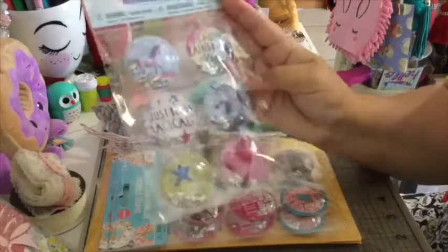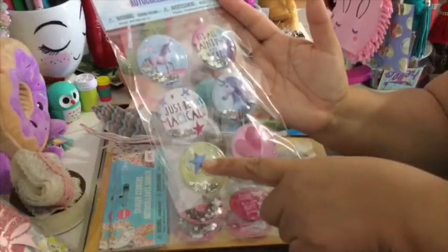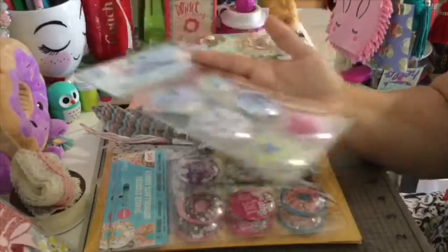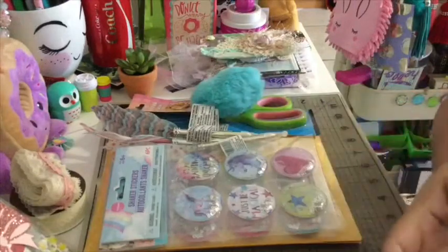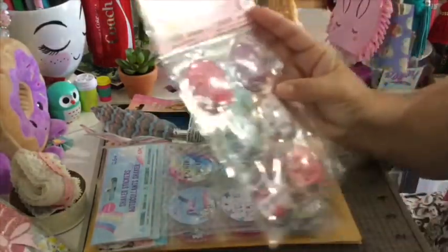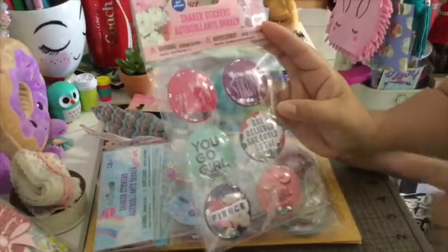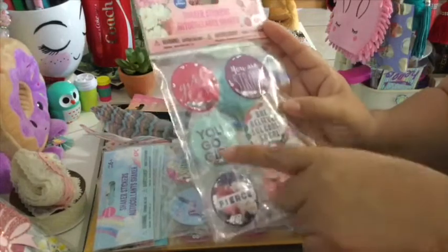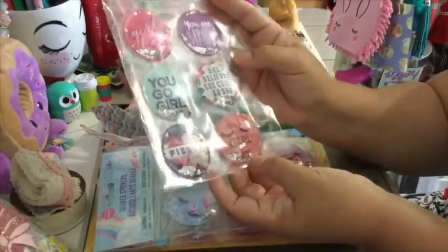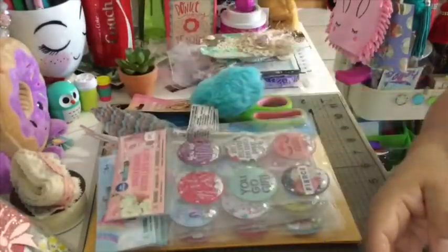Then I found these unicorn stickers — aren't they beautiful! They have two unicorns, a star, a heart, and one says 'it's all rainbows and unicorns, just be magical.' Beautiful stickers, so I got two of those as well. Then I found a girl power sticker set that says: girl boss, you're strong, you go girl, she believed she could, it's a girl thing — with eyelashes. I got two of those as well.